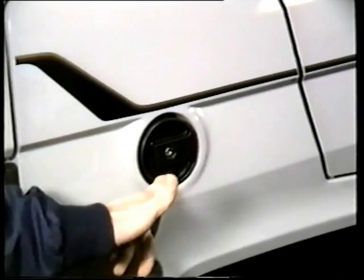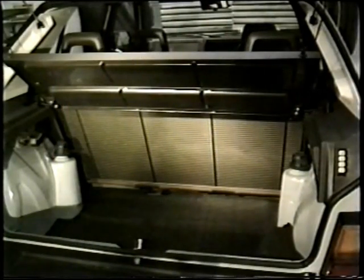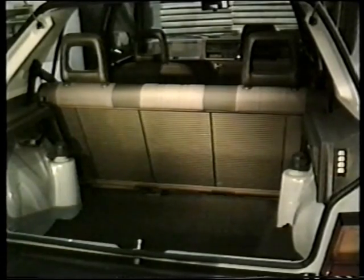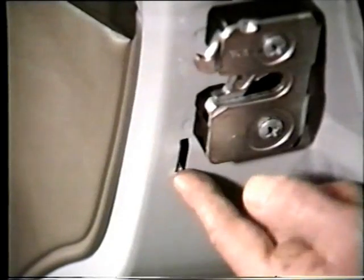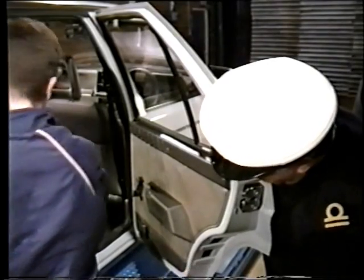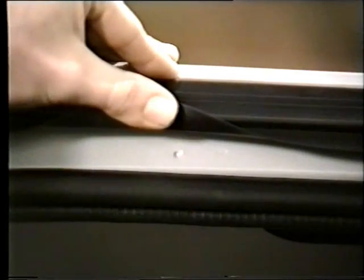47 litre capacity — that's over 10 gallons — with expansion tank and anti-spill valves, protected by crumple zones. Fold down your back seat and you've got 19 and a half cubic feet of space to play with. Quick and cavernous. What's that? Passenger compartment ventilation. And here you've got your roof rack mounting points.